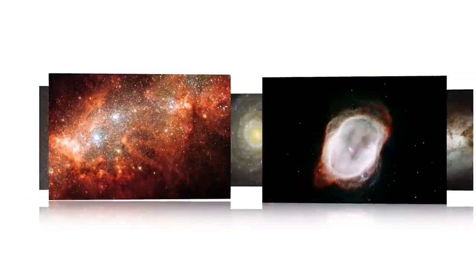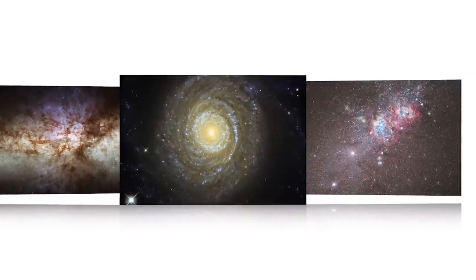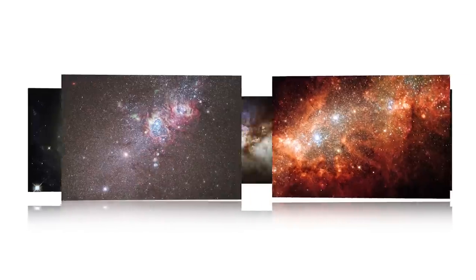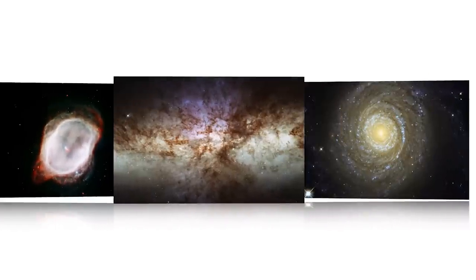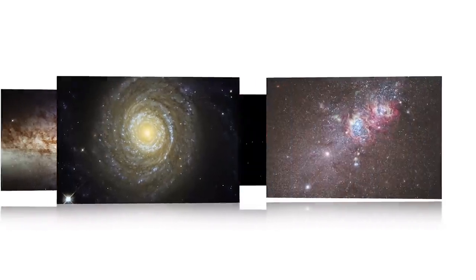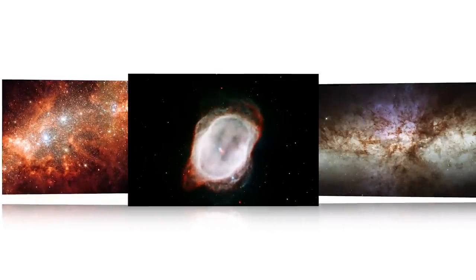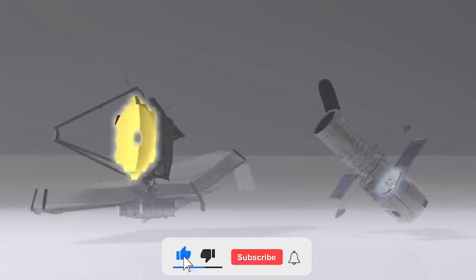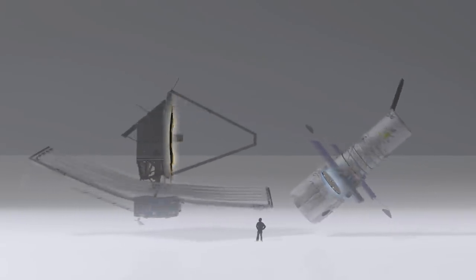What level of awe do these breathtaking JWST images inspire in you? Which photo interested you the most, and why? Please share your thoughts by leaving a comment. If you enjoyed this video and want to stay up to date on all things related to NASA and the James Webb Space Telescope, as well as the rest of the cosmos, click the like and subscribe buttons. Keep an eye out for our next video — see you soon!